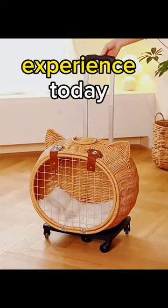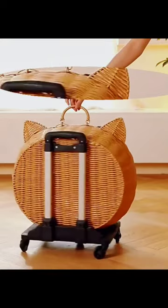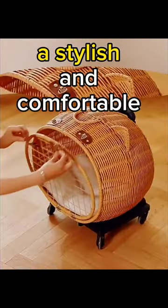Upgrade your pet's travel experience today with the retro rattan pet carrier trolley. Your furry friend deserves the best, and so do you. Click the link to make every journey a stylish and comfortable one.